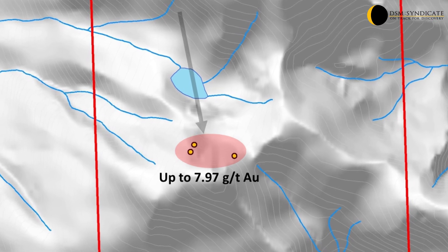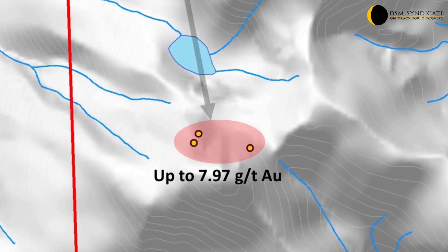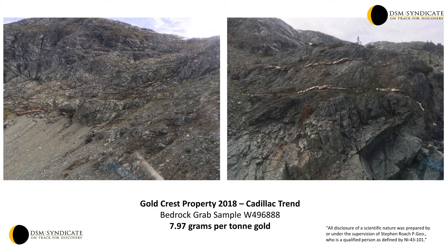These veins are up to 1.5 metres wide and can be traced along strike for over 100 metres. The veins assayed up to 7.97 grams per tonne gold and 252 grams per tonne silver, demonstrating the strong untapped gold potential on the Goldcrest property.